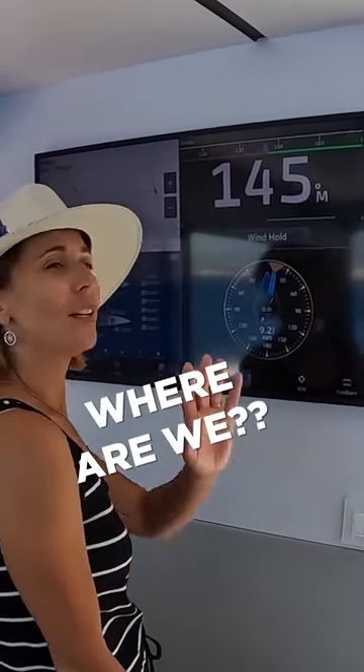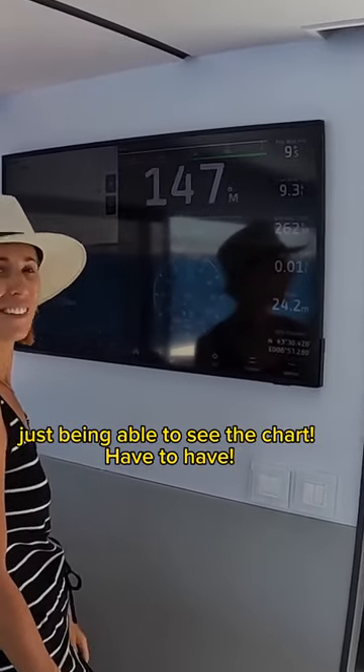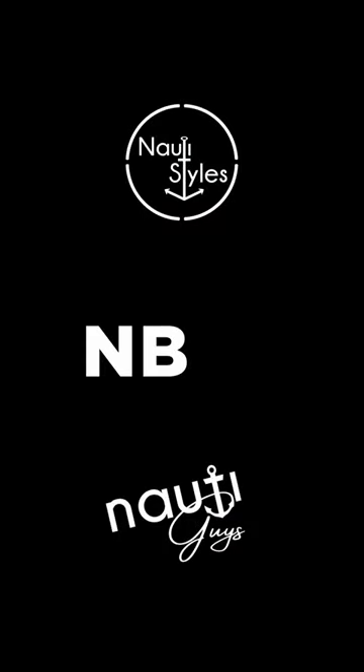Like, where are we? How awesome is that, just being able to see the chart. Have to have. It's going on the list, you guys. How about this for your new boat build list?